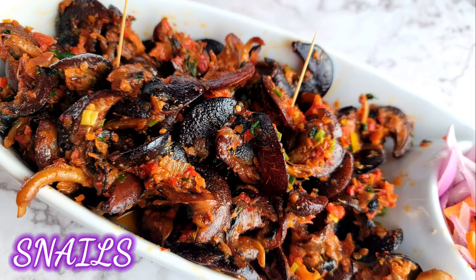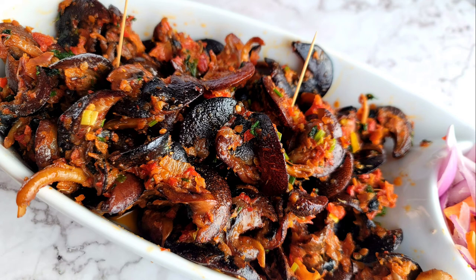Peppered or spicy snails — you can call them slow boys or nyamangoro, short form nyama. It has a lot of names in Cameroon. Snails are rich in protein and low in fat, so please definitely eat snails. It is common with people in the Southwest region of Cameroon.